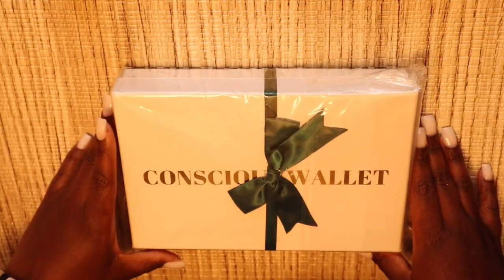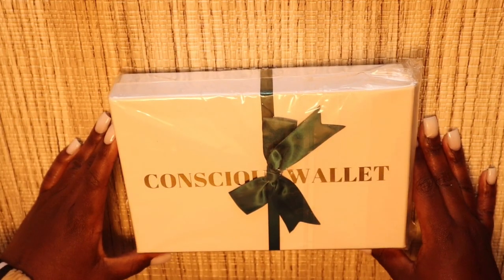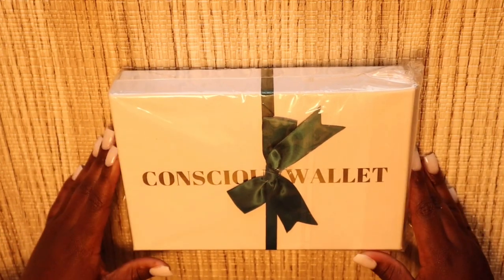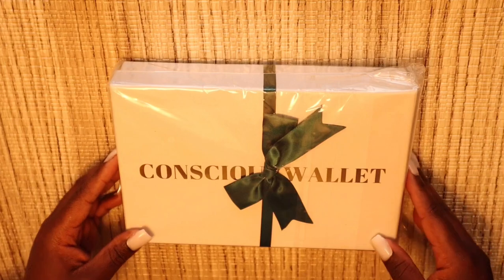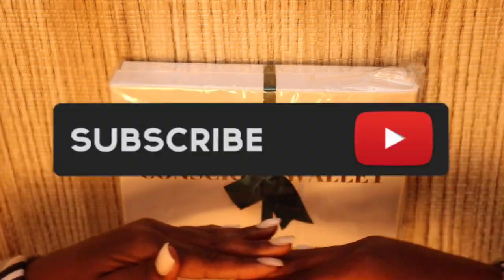Hey you guys, it's Johnny Hiyoshi, welcome to my channel. If you are new, welcome back if you're an oldie but a goodie. Today I have a new, different kind of video — a collab with this wonderful company, the Conscious Wallet. If you want to stay tuned and unbox it with me, please do, but before you do make sure you guys like my video, comment down below, and subscribe.